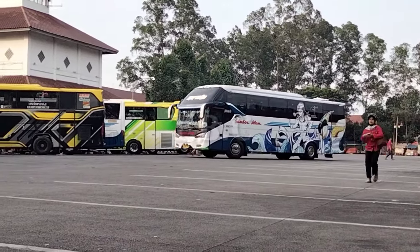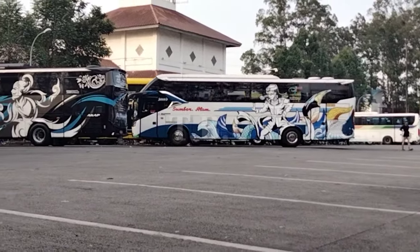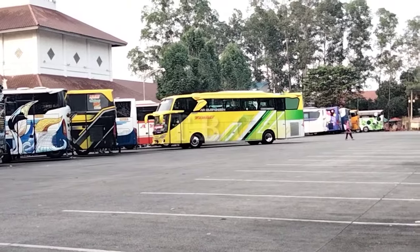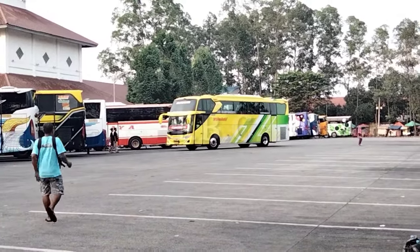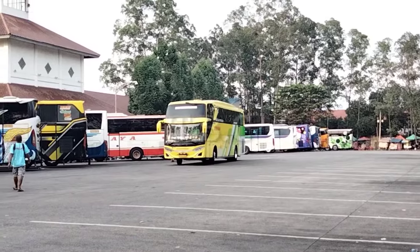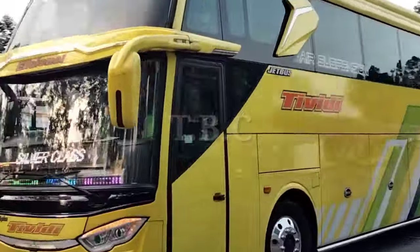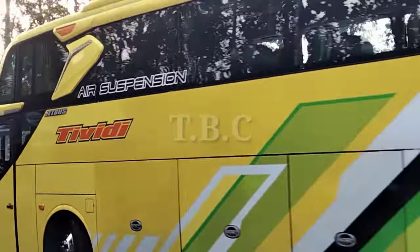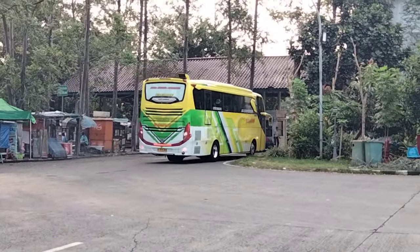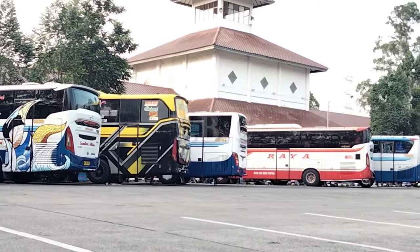Disini juga masuk ada Sumber Alam Marcella ya. Wih, ini leveringnya beda nih. Oke, ini ada TV di Jogja nih. Diberangkatkan juga ya. Ini alarm mundurnya bus Sumber Alam ya. Wah, rame banget, boss.